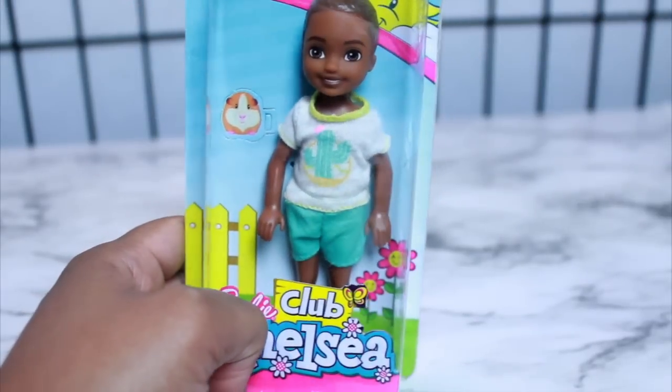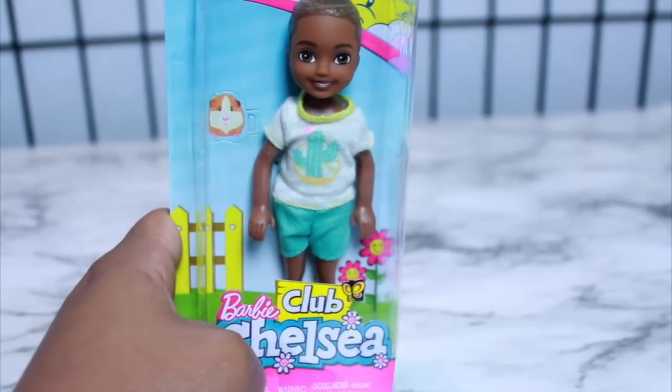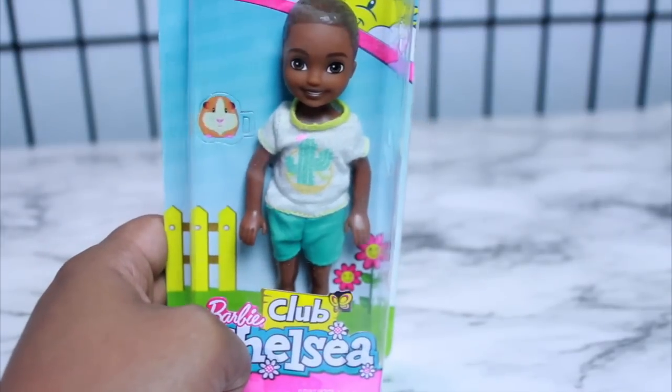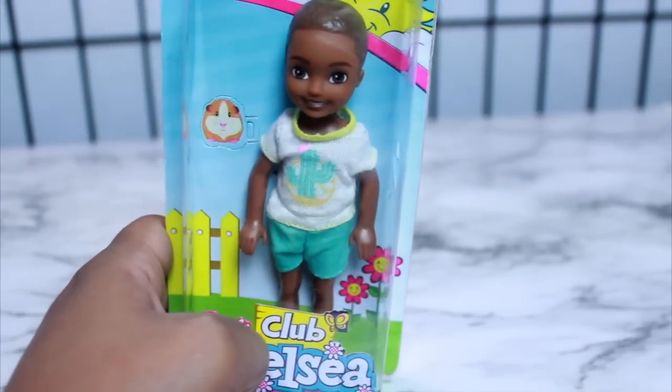The only reason I went ahead and hurried up and ordered him on Amazon is because I know that sometimes when certain dolls come out, it's hard for me to find the ones that I really want, especially these Chelsea dolls. And since he's a boy and he's super cute, I had to have him in my collection. So I went ahead and grabbed him immediately.